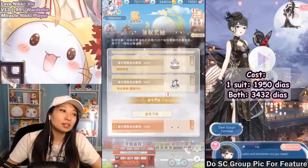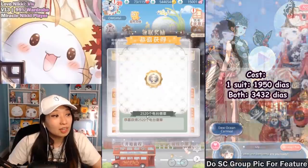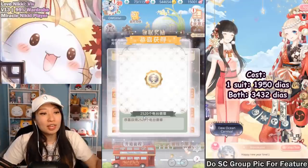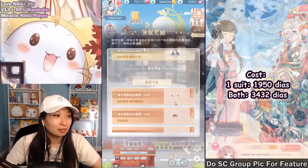After you're done here, very important — click this, click okie dokie. 2,520 free event currencies. 100% you must click it. If you don't, you're basically losing money.